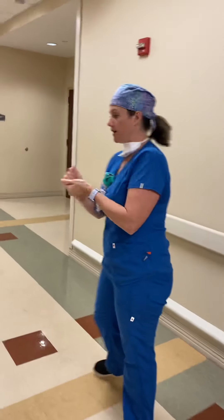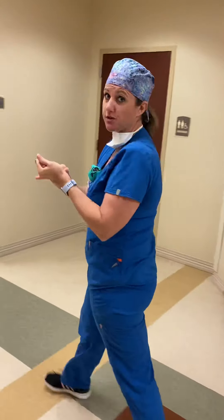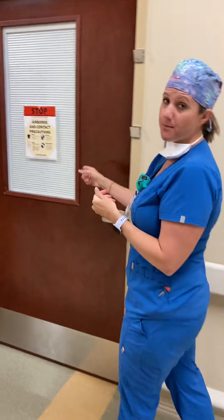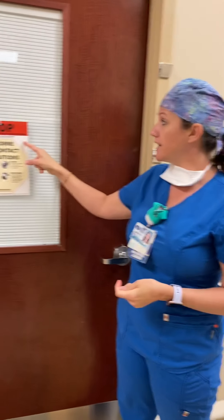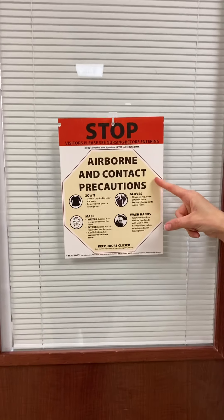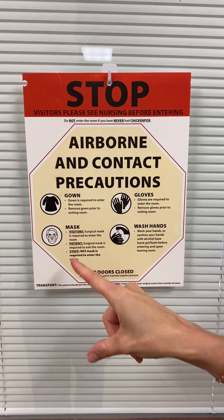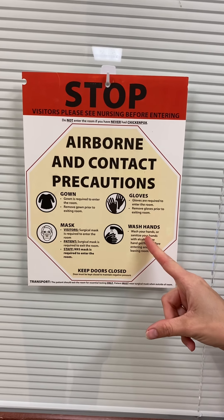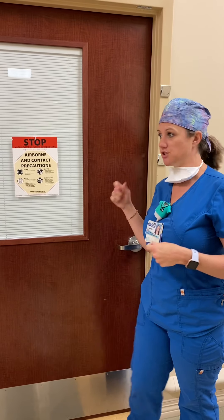Coming down the hallway, this is where our patient rooms are — where I come to see patients when they're sick. When we have a patient that we think may have COVID or does have COVID, they're on airborne and contact isolation. That means I have to wear a gown, a mask, and gloves. Visitors wear masks, the patient wears a mask, and we always keep the door closed.